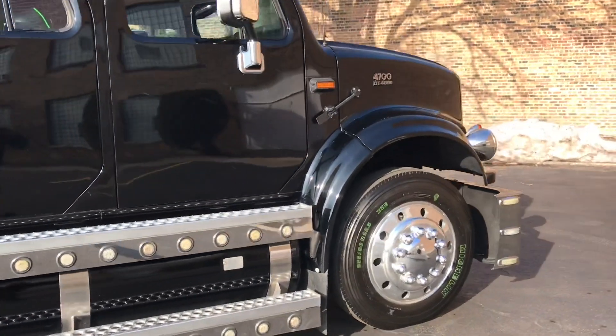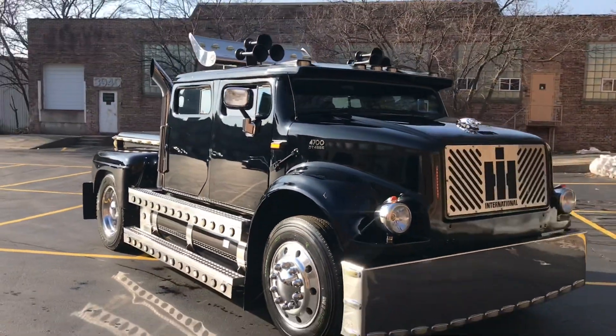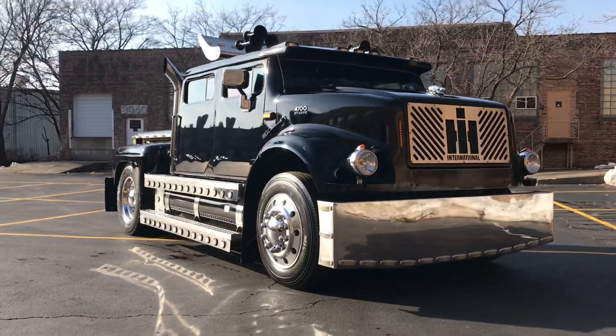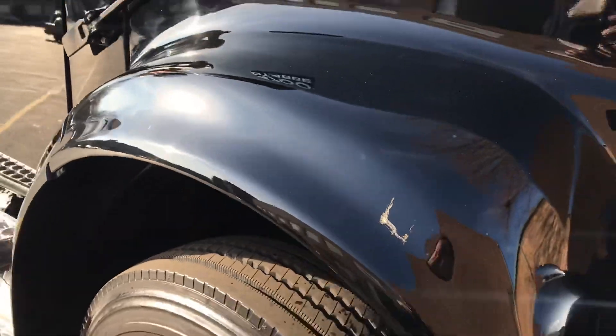The engine is a low-mile 7.6-liter out of a wrecked school bus from 1998. A brand new Garrett M24 turbo was added, and it was left stock otherwise.